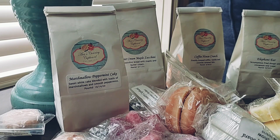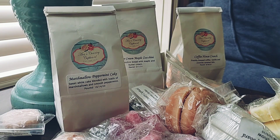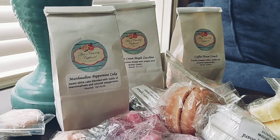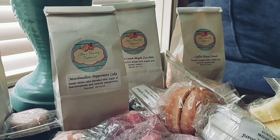I'm gonna start by showing you guys the samples. This first one is Elephant Ear, and I actually have that in a bakery bag too. Elephant Ear is scrumptious fried dough with cinnamon and sugar — I'm very excited to melt this because I love her Elephant Ear scent, it just smells so edible and delicious.